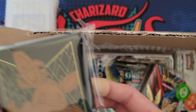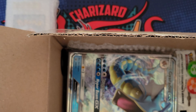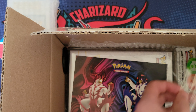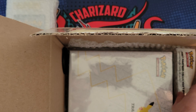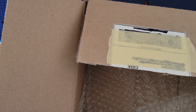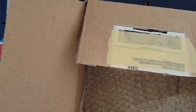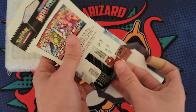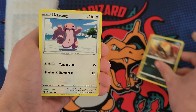We got some Shining Fates ETB sleeves, a mini binder from the lunchbox tin. Our booster pack is Battle Styles - we'll rip that open very soon. They threw in a jumbo card too. We got ETB dice from Shining Fates, poison counters, and some stickers. The mini binder is worth about $10 on its own and that booster pack is worth about five, so we're at $15 in value before we even find out what the graded card is.